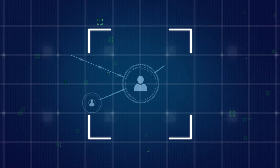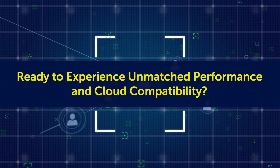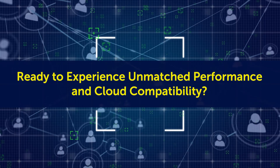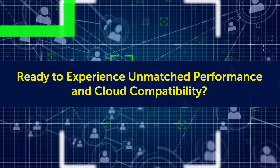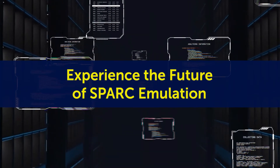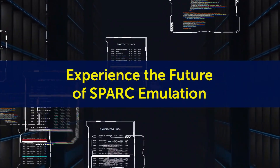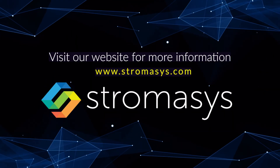Join countless organizations that have already unlocked new levels of innovation and growth by overcoming legacy barriers. Don't let legacy constraints hinder your growth. Experience the future of SPARC emulation with Karen SSP 6.0 today. Visit our website for more information.